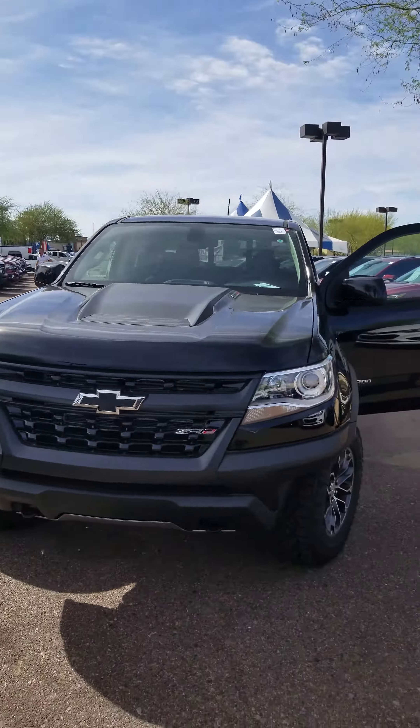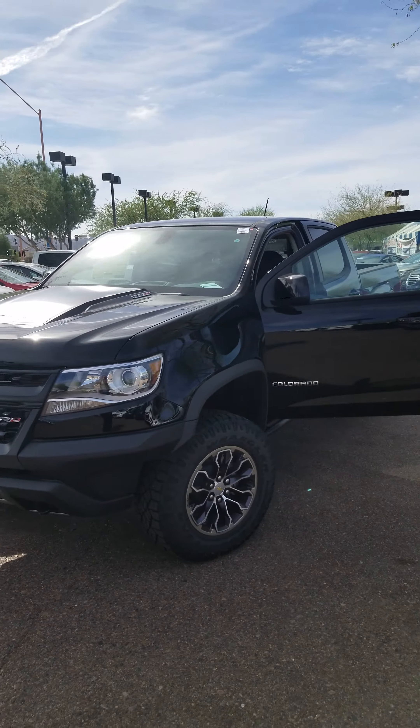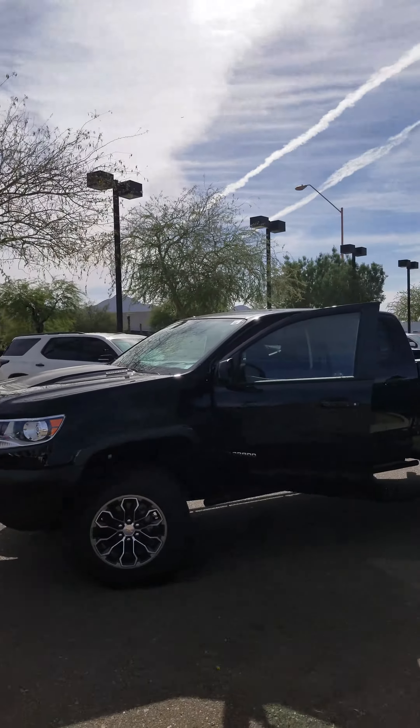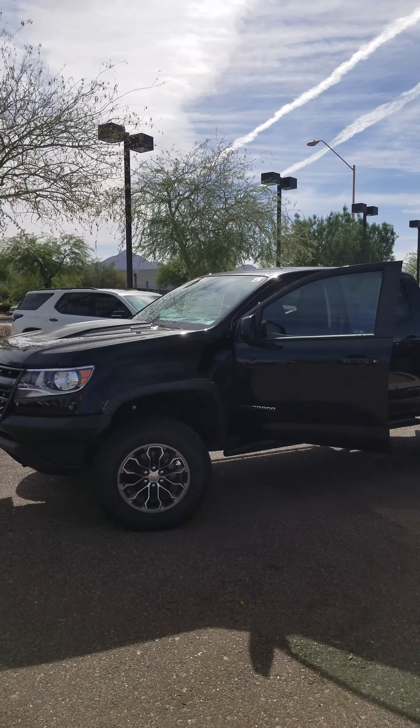It's a wonderful machine. Randall, go ahead and give me a call back. Phone number is 520-809-8022. Thank you.